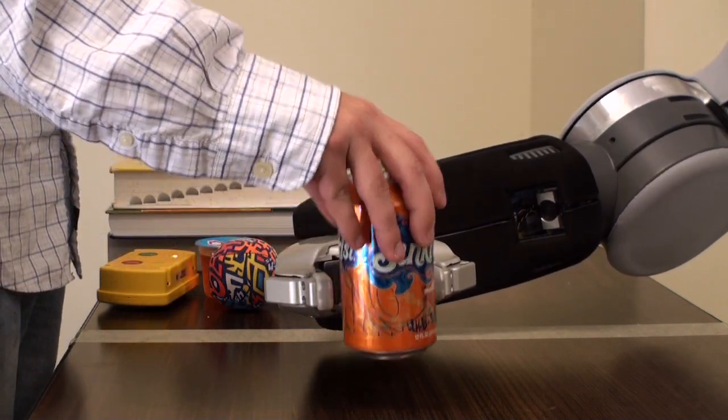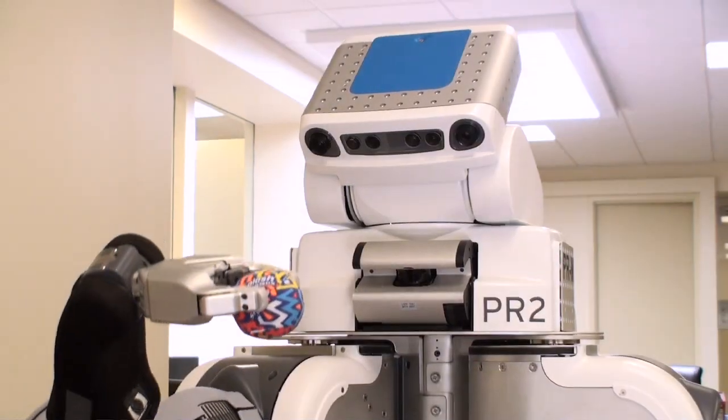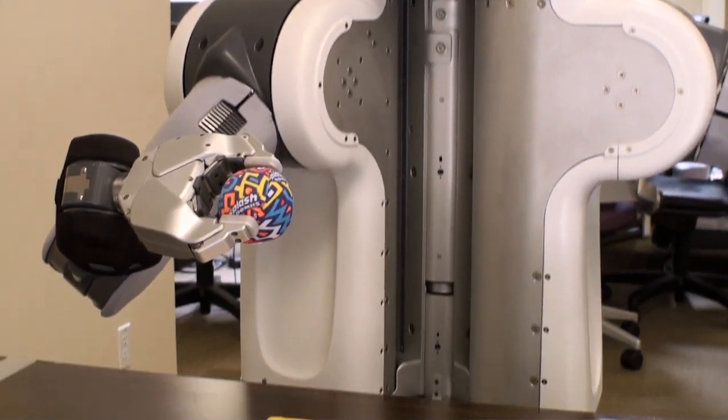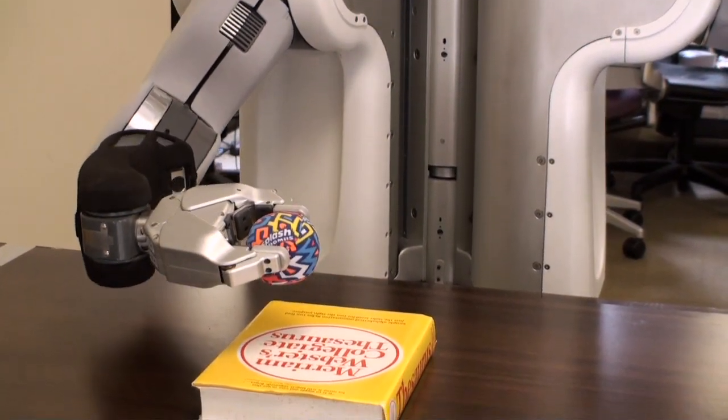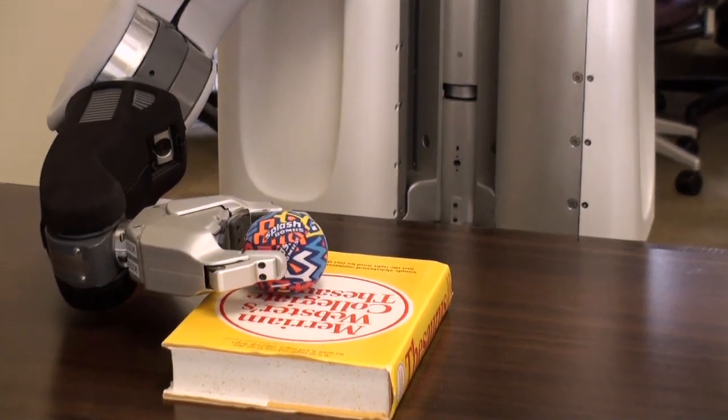During manipulation, the robot detects object slip and increases the grip force to stabilize the grasp. When placing objects down, the robot detects contacts with the table through its tactile sensors and gently stops its motion and releases the object.